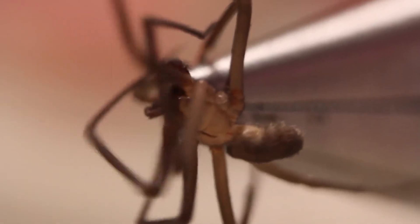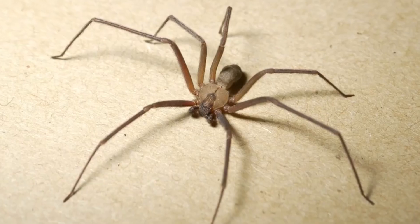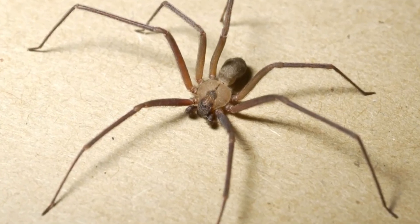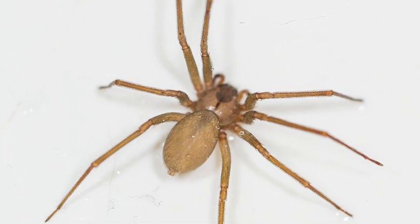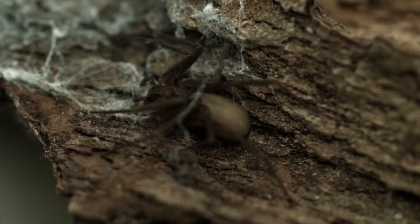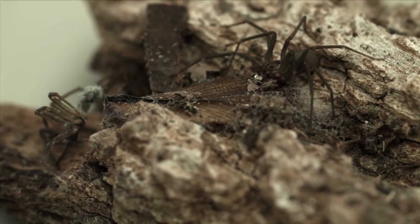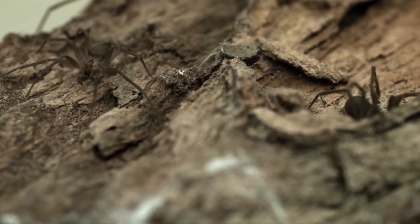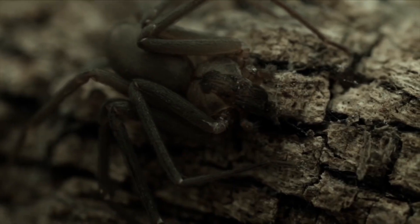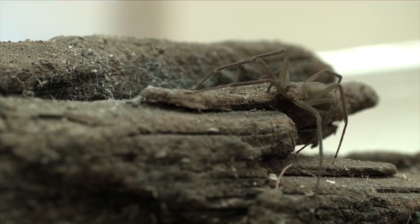Most encounters with this spider occur from moving boxes or rooting around in closets or under beds. The range of the brown recluse in the US is mostly restricted to the Midwest, South, and Southeast. However, a number of related recluse spiders are found in Southern California and nearby areas. The bite of a brown recluse is extremely venomous and has led to fatalities through massive tissue loss and subsequent infection. Fatalities have been reported only in children younger than 7 years.